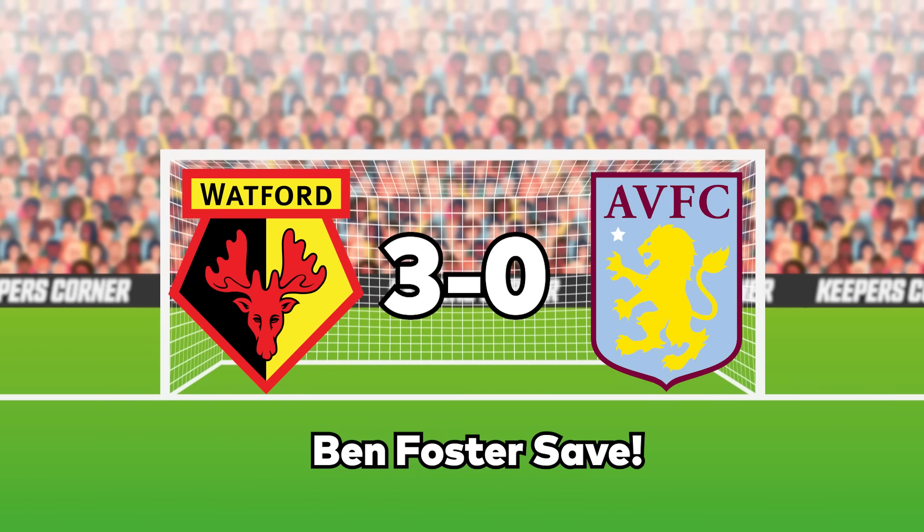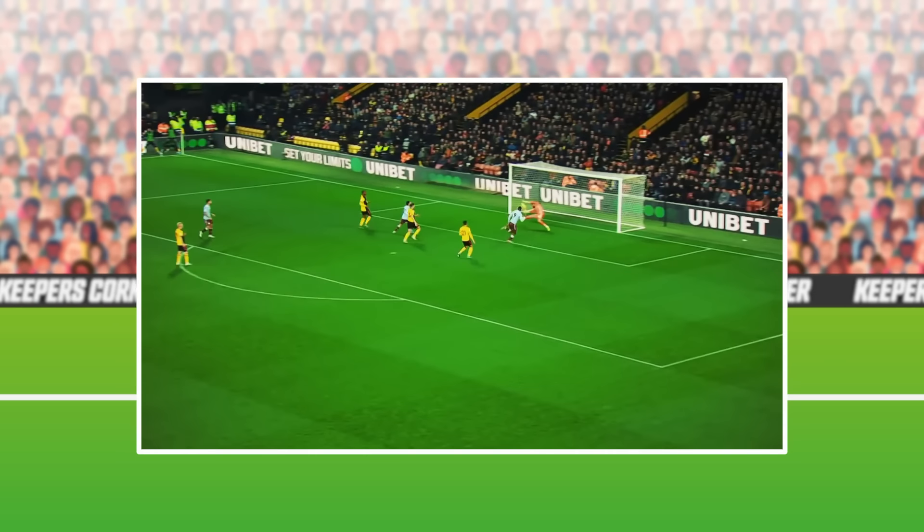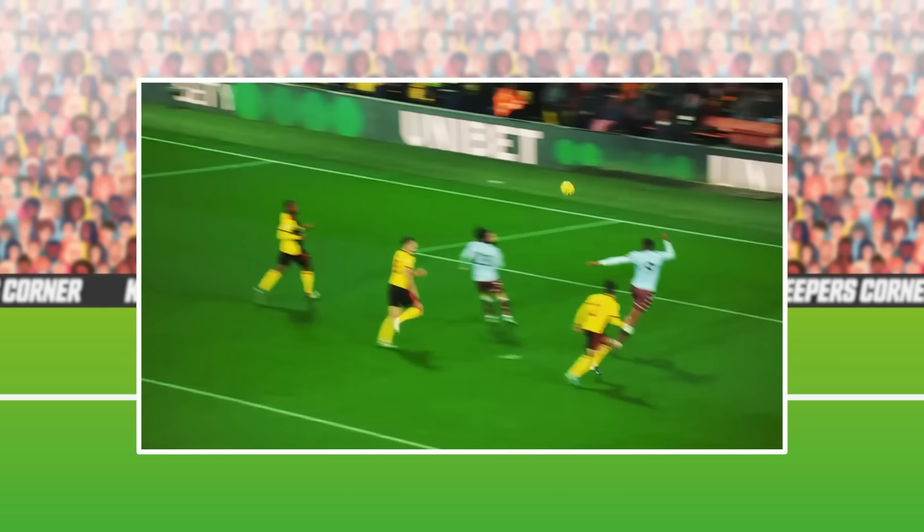That's the episode — we hope you enjoyed it. But we're going to finish on one of your saves, because that's what the public want. We're going to put in a Ben Foster save against Aston Villa. He's completely surprised me with this — you little **** This was when I was at Watford.